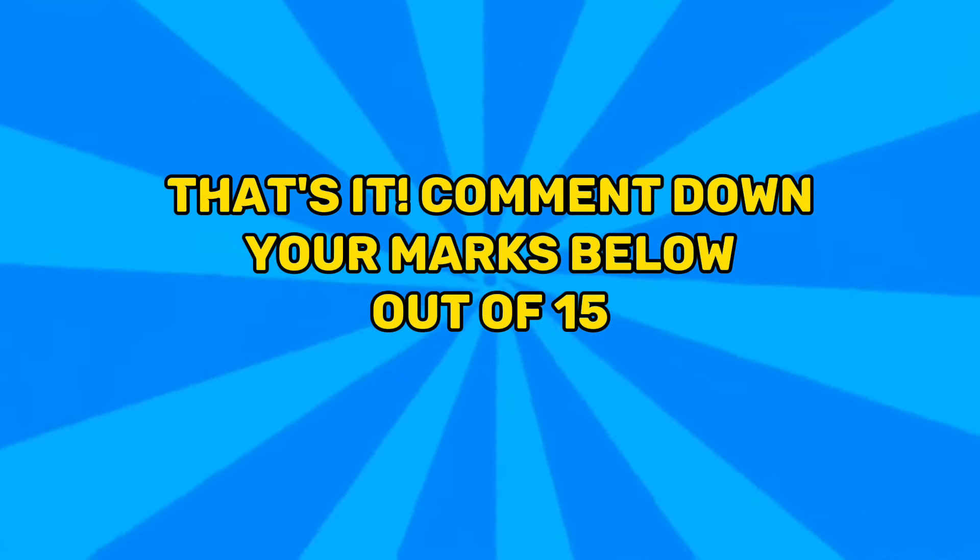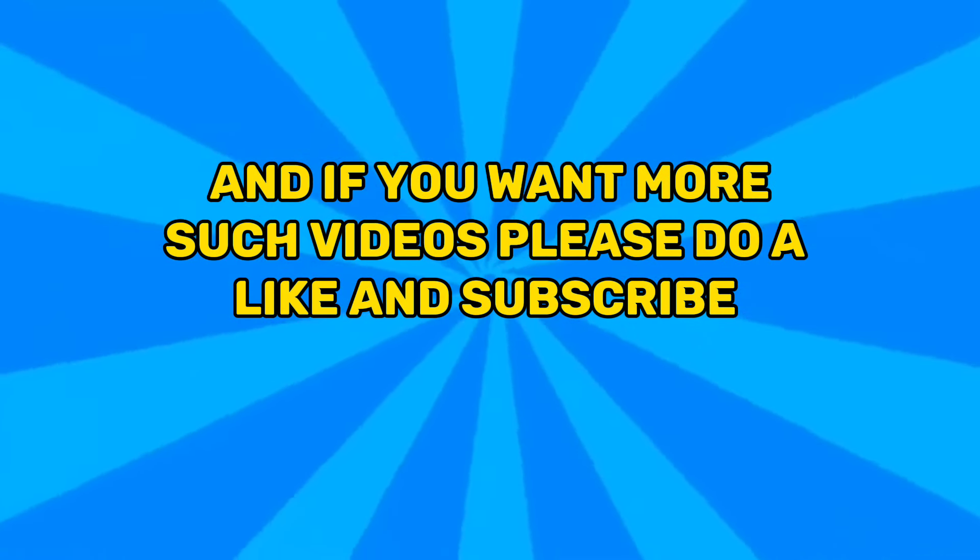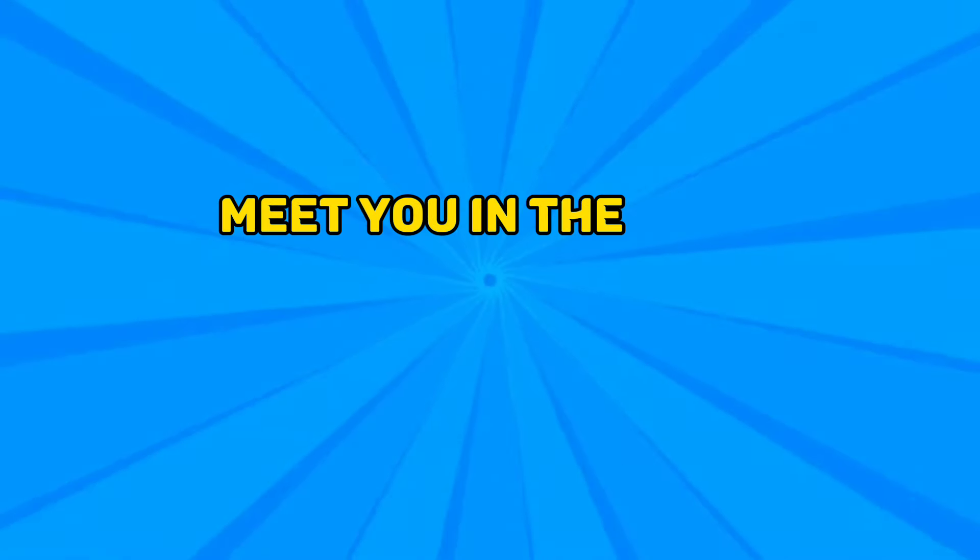Comment down your marks below out of 15. And if you want more such videos, please do like and subscribe. Meet you in the next video.